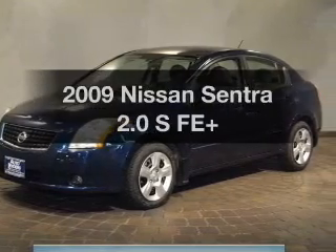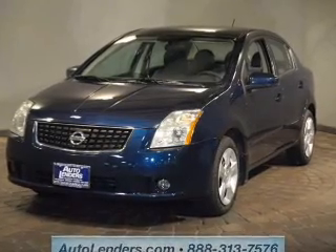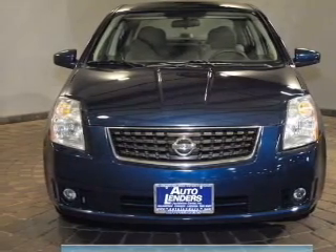Get noticed in this 2009 Nissan Sentra — this is the set of wheels you've been looking for. The powertrain includes front wheel drive with an efficient four-cylinder engine driven by an automatic transmission. Stand out from the crowd with premium wheels.